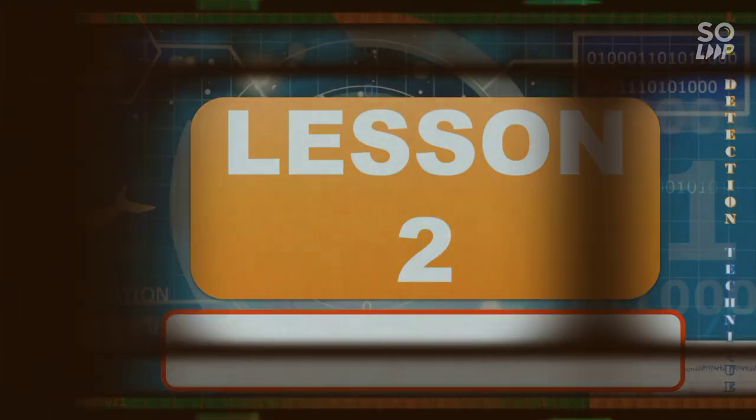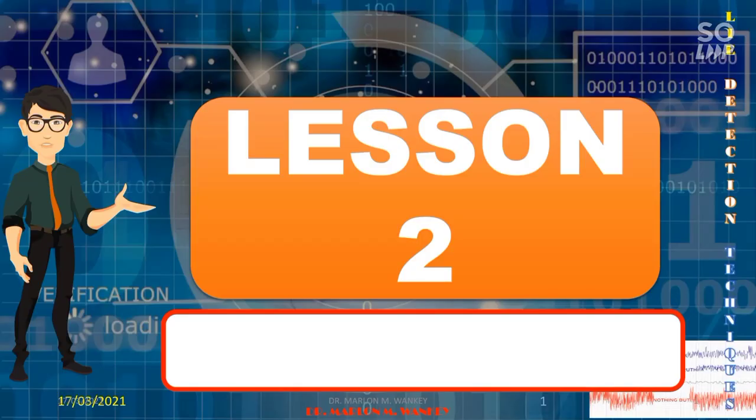Blessed day everyone. Here we are again to discuss the continuation of our lesson on the subject of lie detection techniques. For the disclaimer, all information that will be disclosed and shown are for general education purposes only. I have no intention to claim nor to own it, so credits to all authors and owners.